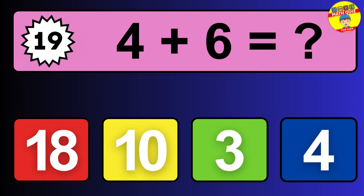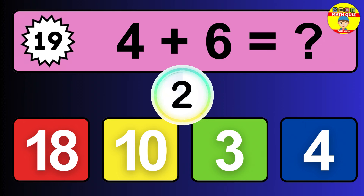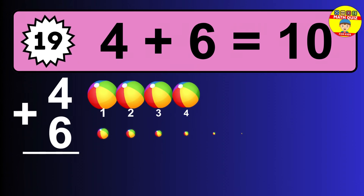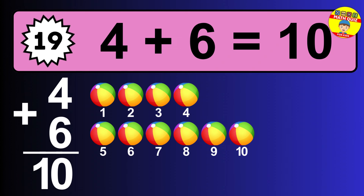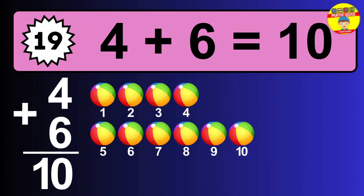Question nineteen: four plus six equals what? The answer is four plus six is 10. Let's count it: one, two, three, four, five, six, seven, eight, nine, ten.